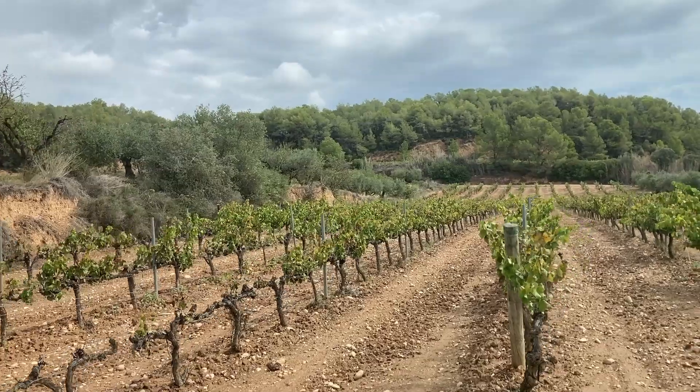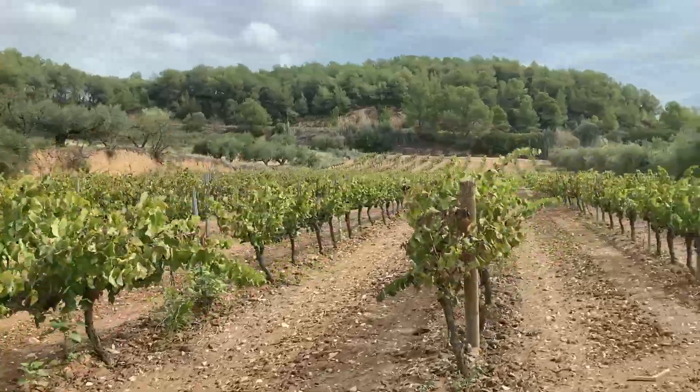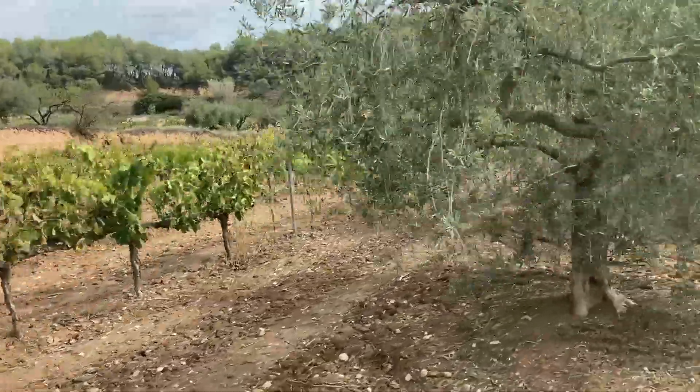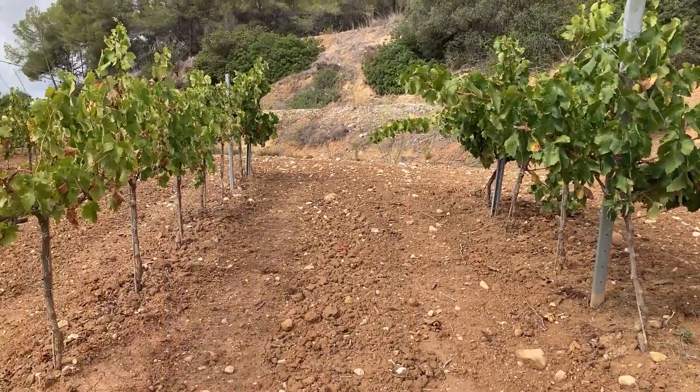We got to take this bottle home with us and enjoyed it later on that evening in Barcelona. We jumped into the four-wheel drive and out to the vineyards we went. Rain was threatening, so we just enjoyed some more wine as we learned about their methods of organic wine production in the vineyards.